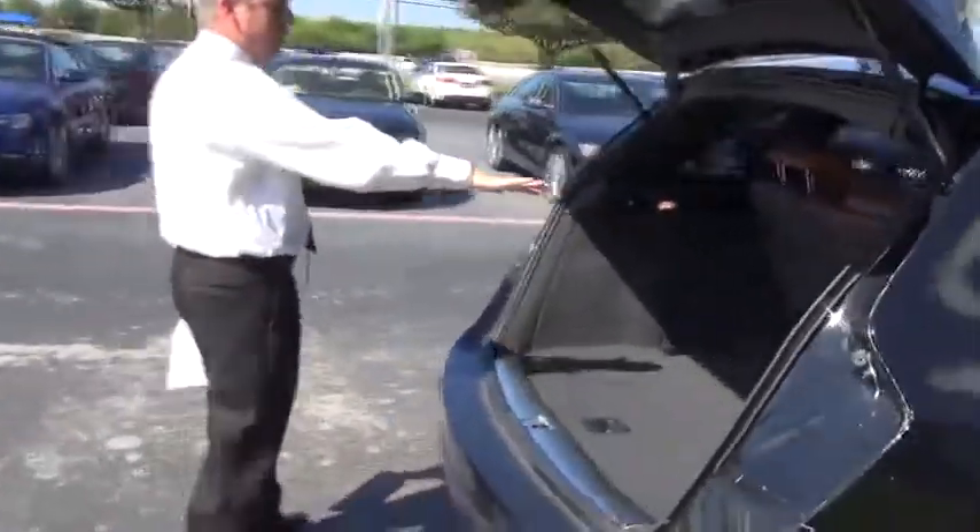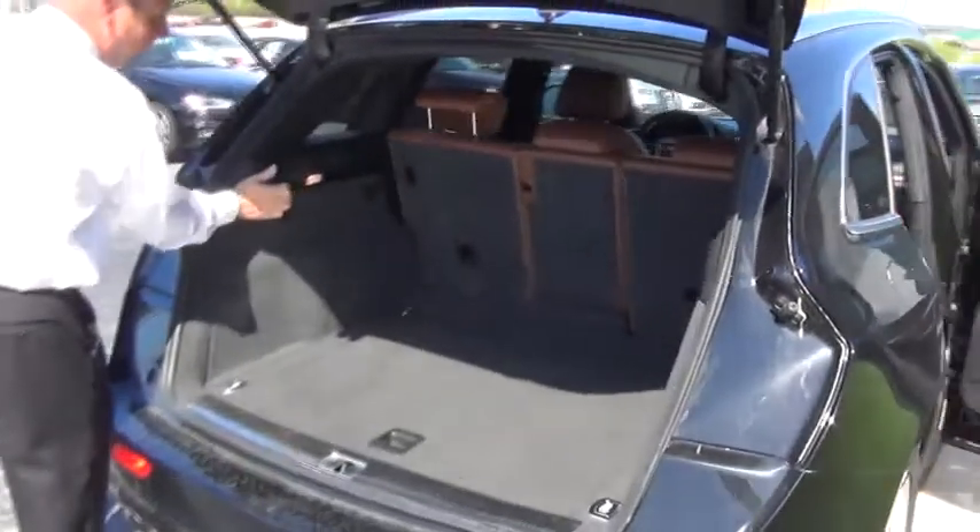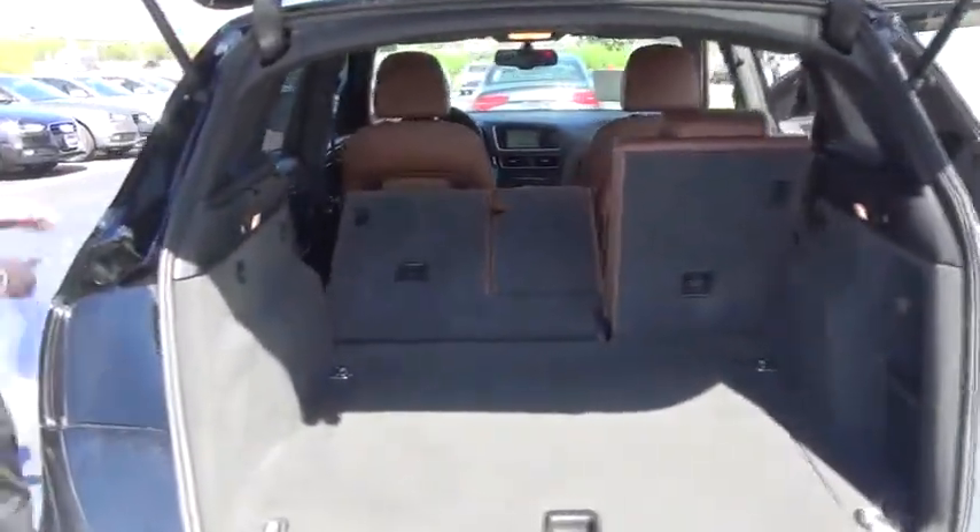It does have the hatch that comes up. And as you can see, a nice thing about the Q5 is we can fold down these seats just by the pull of a lever, and they will lock down flat.